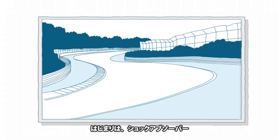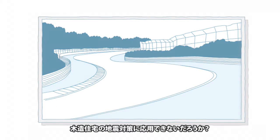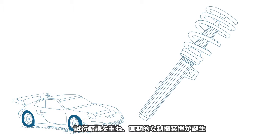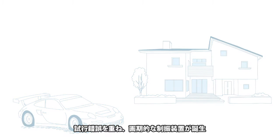It all began with shock absorbers. Isn't it possible to apply these automotive vibration dampers to earthquake-proof measures for wooden houses? Starting with that flash of an idea, and through trial and error, Chihiro has developed an innovative damper.